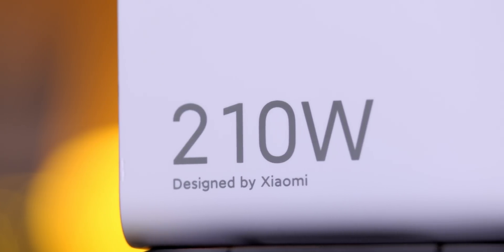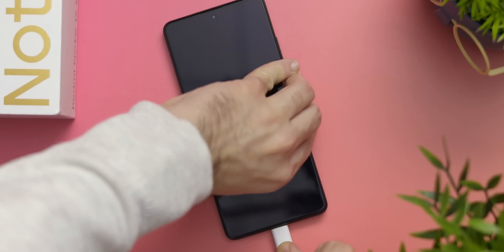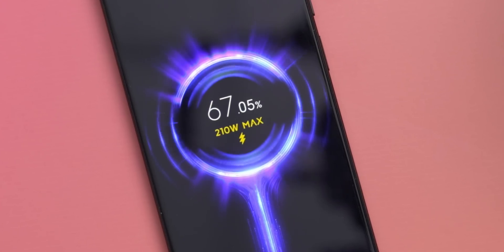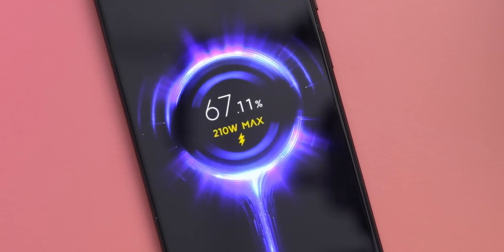210W. So I actually had to read the fine print, which is right over here, just to make sure I got this right. But it's true. At its peak speeds, this charger delivers more than 10 times the charging speed you get with an iPhone 14.